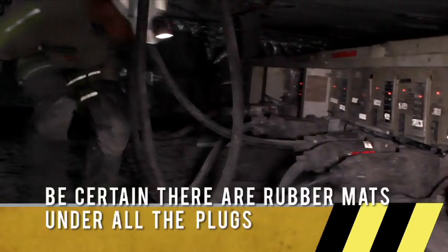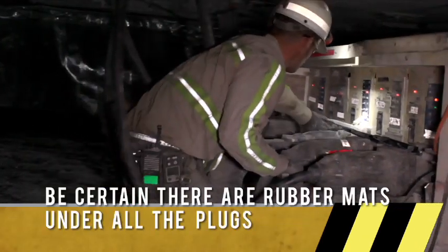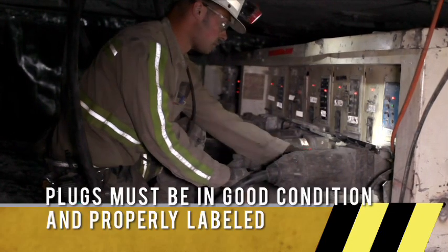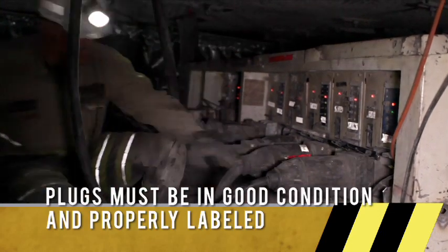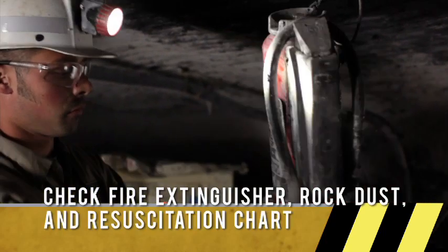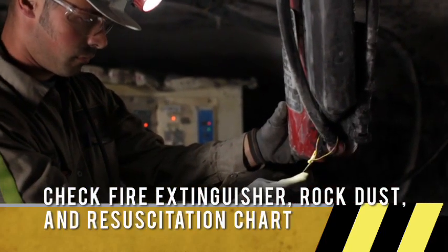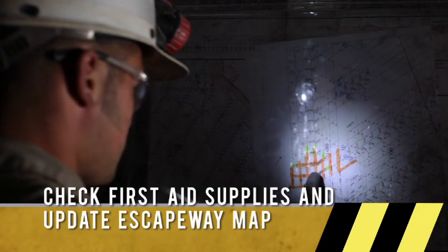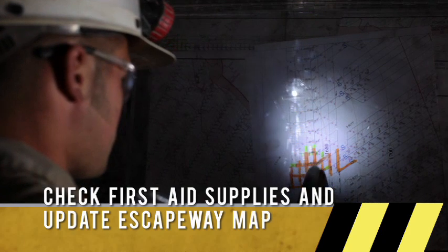While doing a pre-shift on a load center, you want to check for multiple things. Check that there are rubber mats underneath all the plugs, that the plugs aren't damaged and are properly labeled. Make sure there are fire extinguishers and rock dust close by, and a resuscitation chart somewhere near the power center. Also at the load center, there should be a first aid kit and a section escape way map.